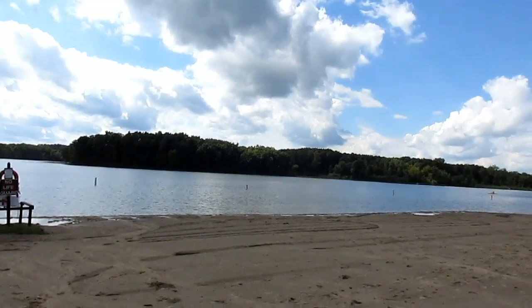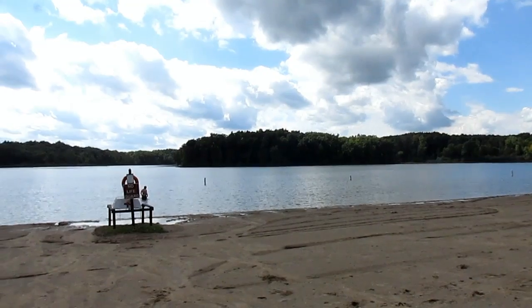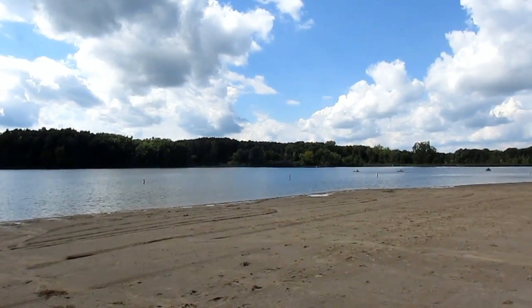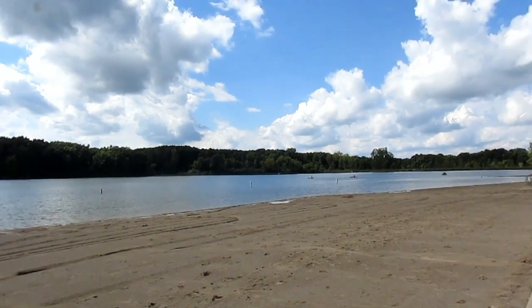We made it to the beach area here on Heron Lake. We've got the beach house over here. Let's get closer to the lake. Here we are at Heron Lake again, and a lot of people are actually in the water right now. It's the second half of September, but it's actually a very warm day today, so a lot of the kids are in the water. We have a pretty nice beach here — actually it's pretty long, I have to say.